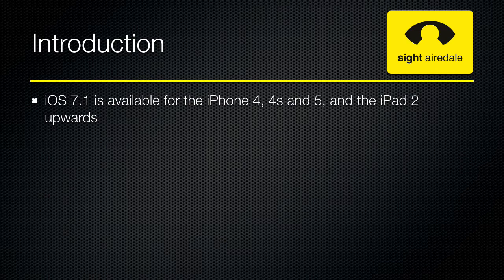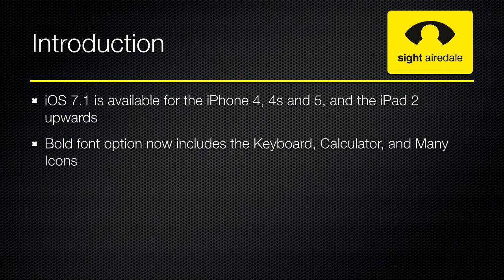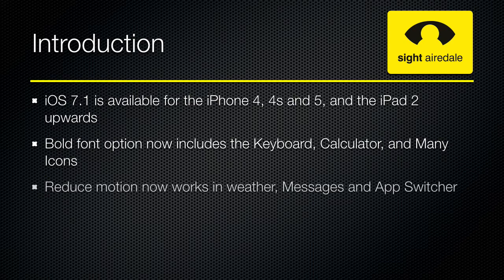Apple have made a number of accessibility improvements in iOS 7.1. These include when you have the bold font option switched on, this now includes the keyboard, calculator and many of the icons. Also, the reduce motion feature now works in the weather app, messages and app switcher.